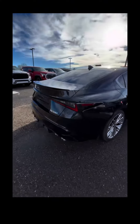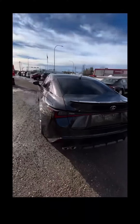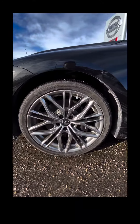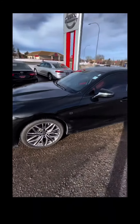Nice quad exhaust — that V8 sounds glorious. I'm sure the V8s are going away very soon. The black paint is in very good condition, I don't see any curb rash on any of the rims. It's a four-door sports car — you probably know that, you've done some research. Two-piece rotors, dual piston calipers, performance tires.